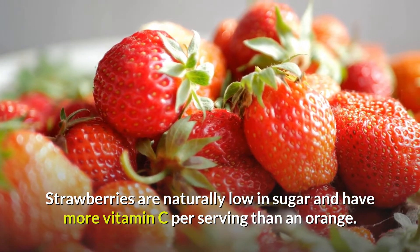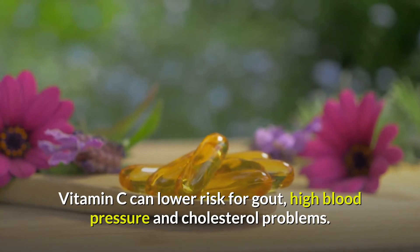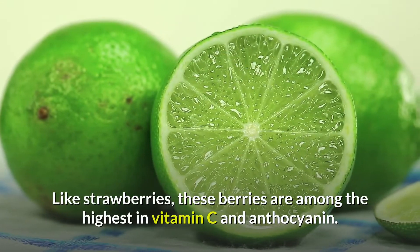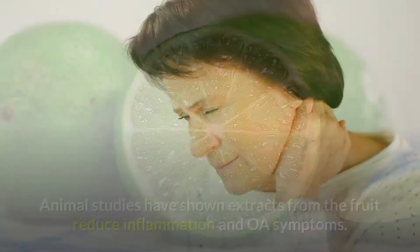Vitamin C can lower risk for gout, high blood pressure, and cholesterol problems. Number 3: Red raspberries. Like strawberries, these berries are among the highest in vitamin C and anthocyanin. Animal studies have shown extracts from the fruit reduce inflammation.